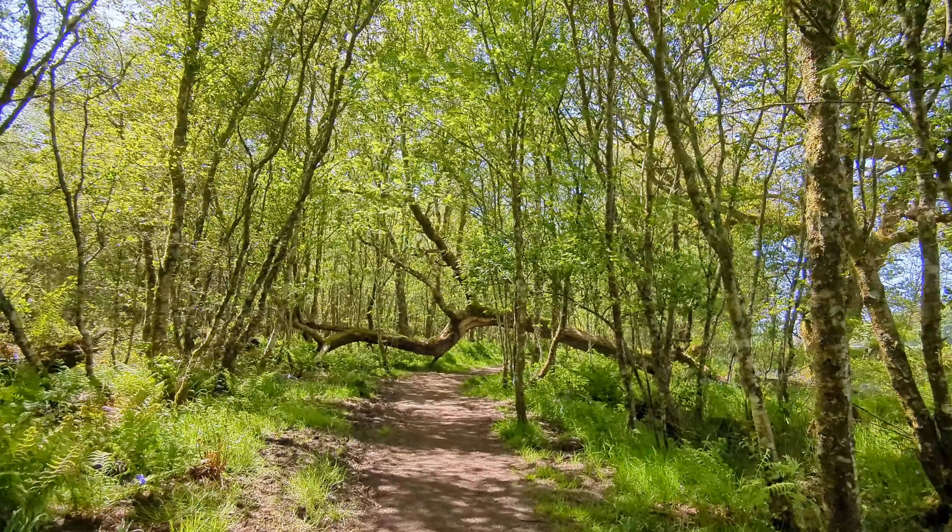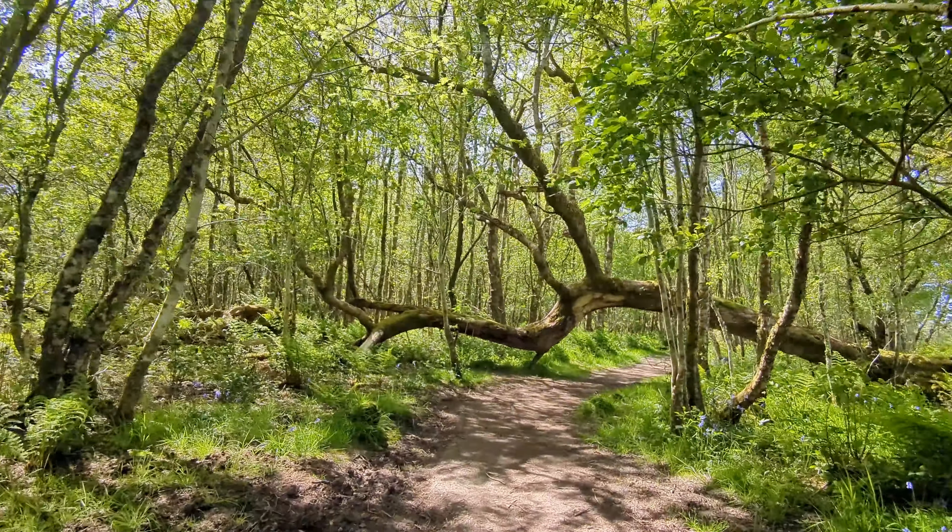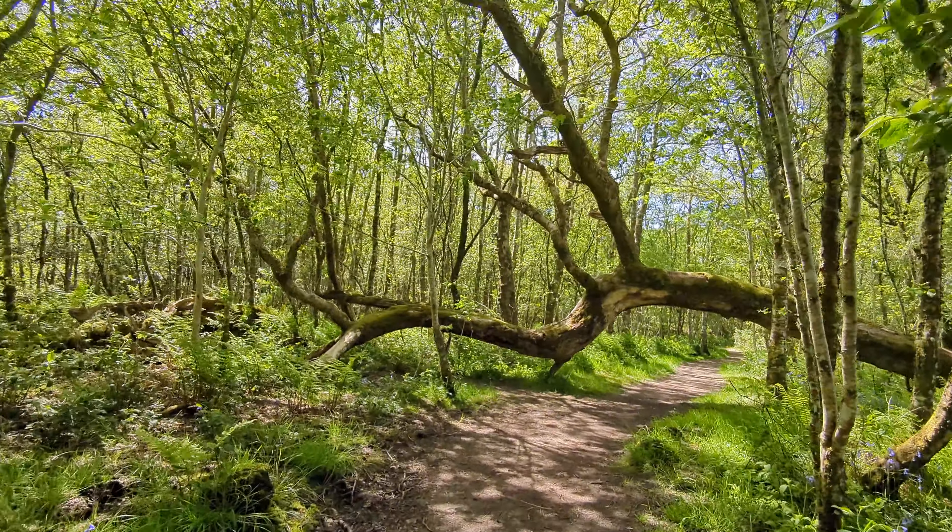The trees are all absolutely full of colour. The bluebells are out. You can see the birds tweeting left, right and centre.